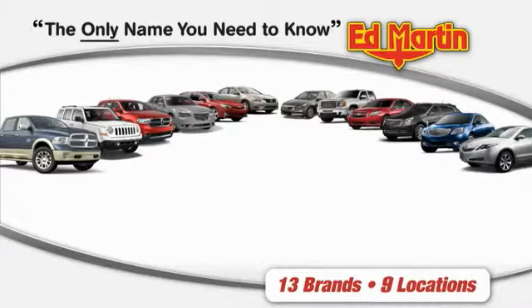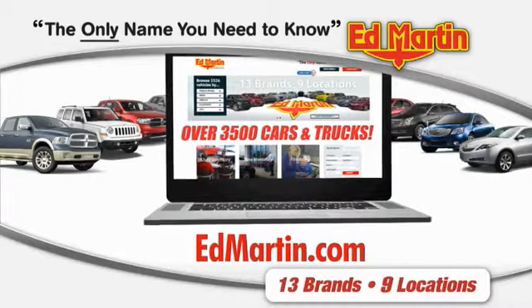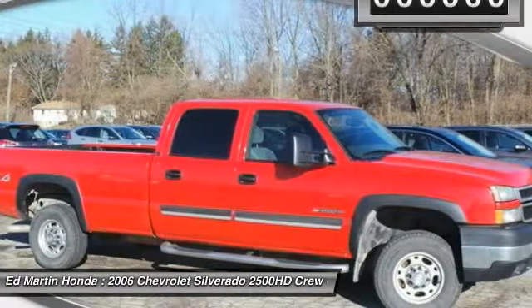Thank you for clicking our video. You can also shop over 3,500 more cars and trucks online at EdMartin.com. The 2006 Silverado 2500 HD — this pickup truck pulls unlike any other.